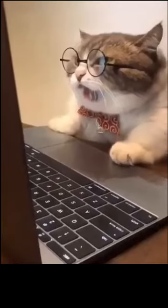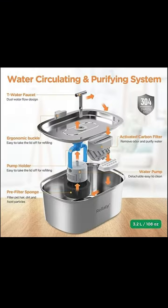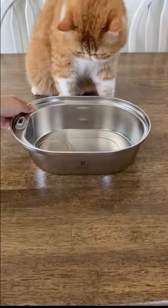We've done all the hard work, spending hours researching, so you don't have to. Get ready to uncover the most perfect cat water fountains from small and compact to big for multiple cats. The best part is they're all highly affordable. These neat fountains will leave you in awe.